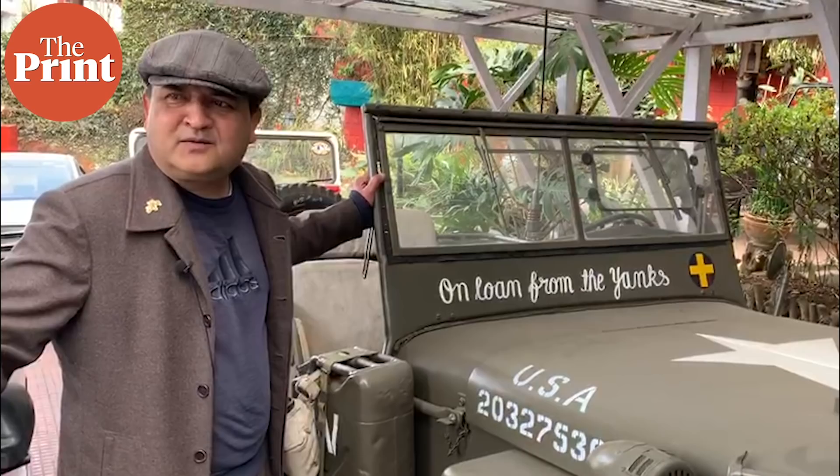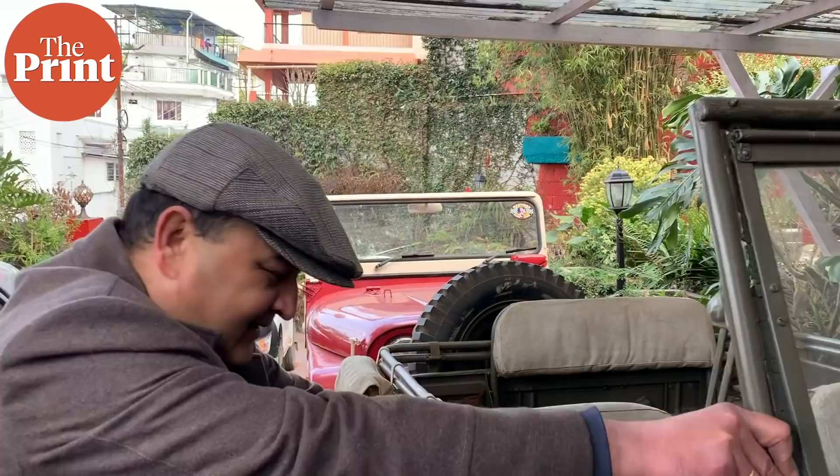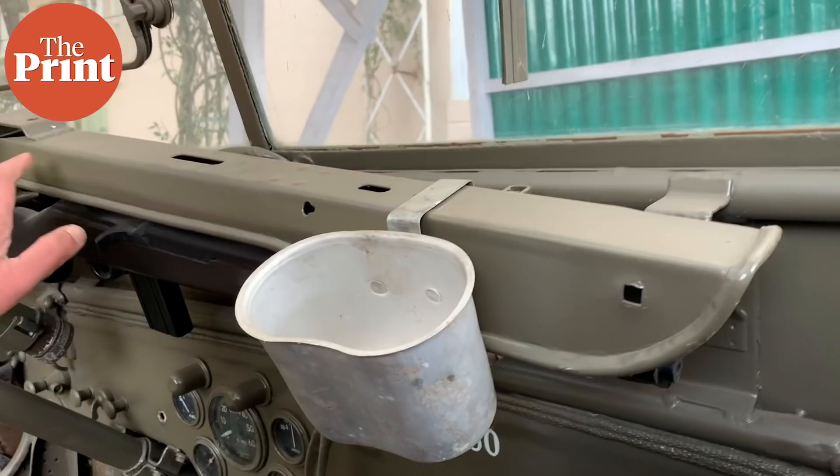Beyond that, even to go to a place like Jawai, there was no road. So these Jeeps were like the horses you saw in Western movies where they say it was the horse that won the West. Here it was the Jeep that won the Northeast, because these Jeeps made trails through the forest and through the hills.